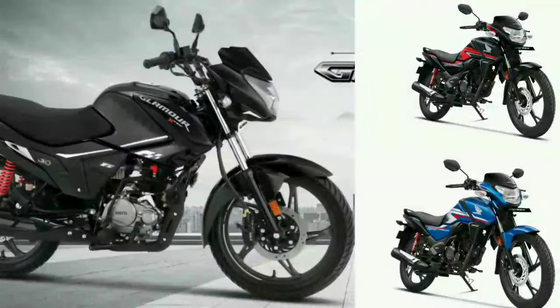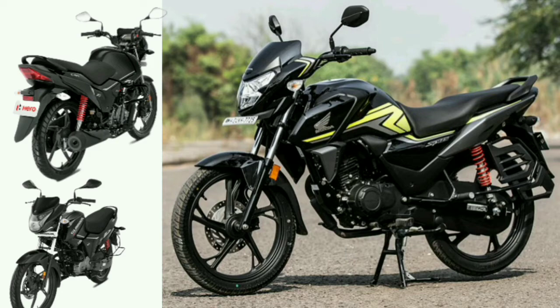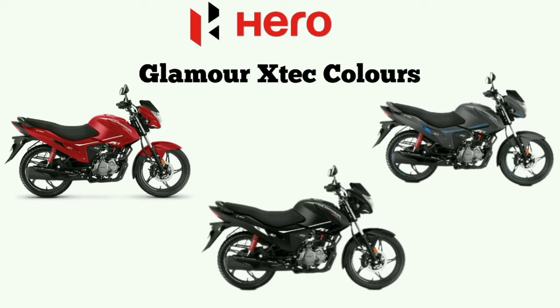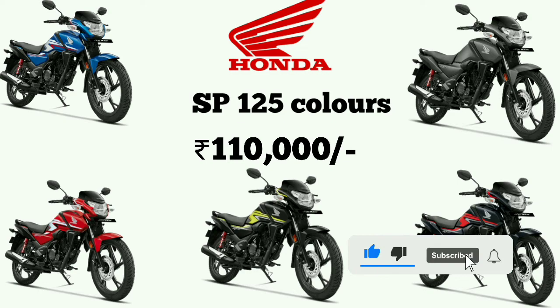Looking at the features, performance, and budget: the Glamour Xtract comes in 3 color options — glassy black, matte axis grey, and blazing red. The Honda SP-125 comes in 5 color options — blue metallic, grey metallic, pearl siren blue, red metallic, and strike green.